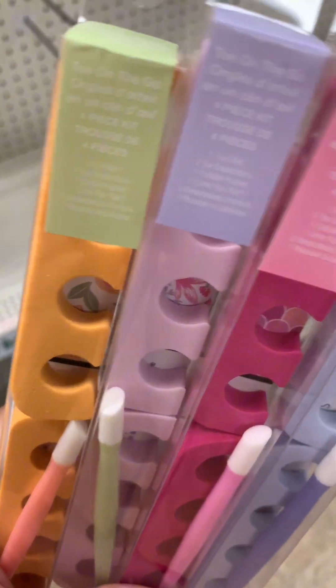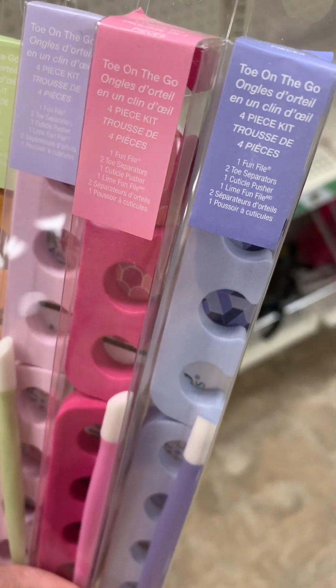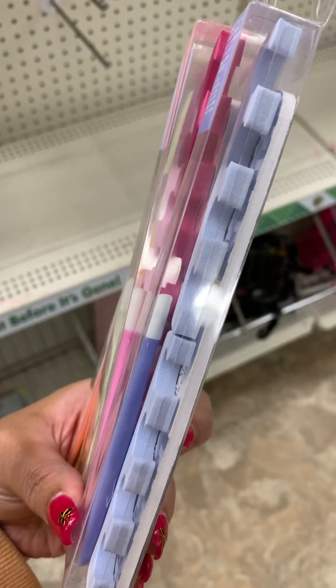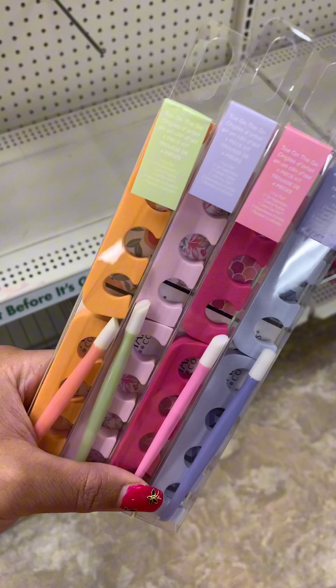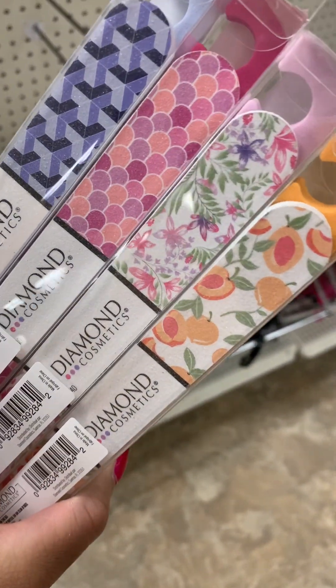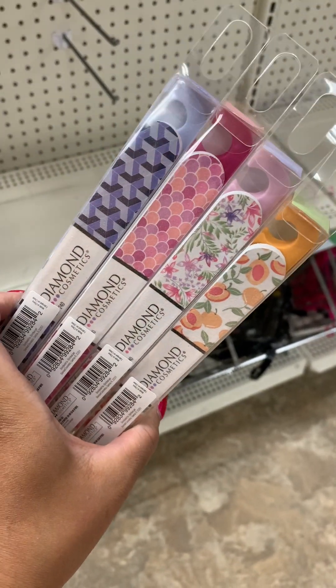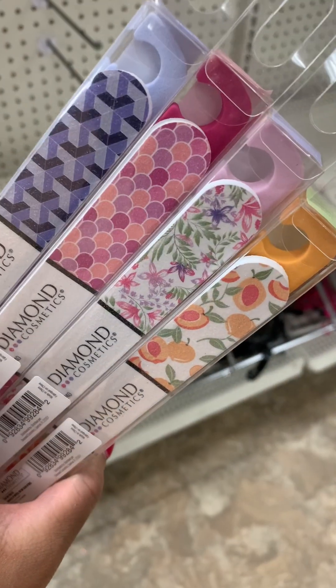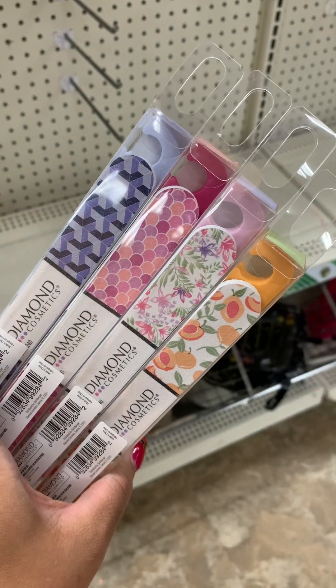They have these little toe-on-the-go toe separators — you know, the kind the salon uses when they paint your toes. It comes with a file and a cuticle pusher, and they have it in four colors. These are so cute and perfect for spring. Y'all can get these now and put them in Mother's Day baskets too.